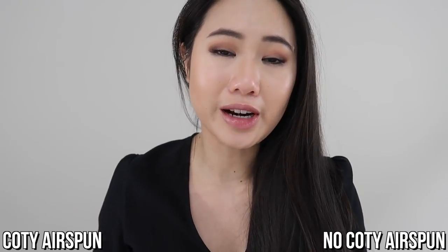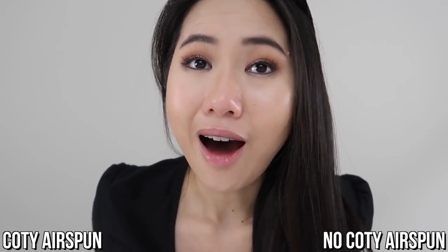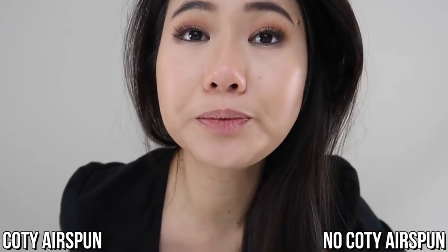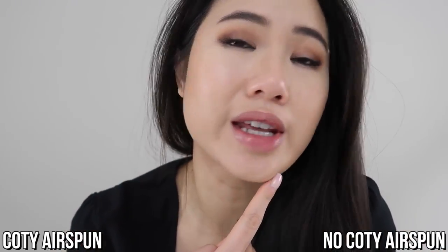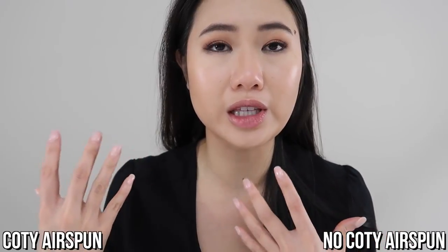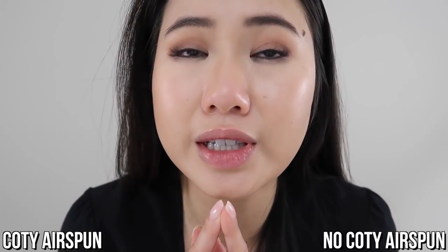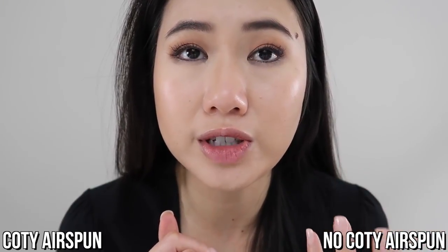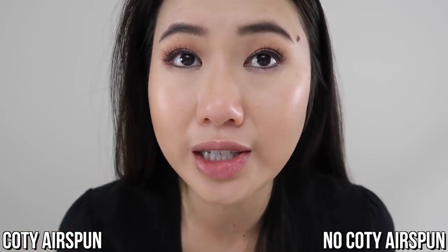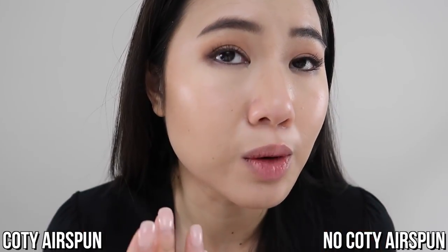Okay. So it is 10:30 PM right now. So it's been over nine hours since I put on my makeup and here are the results. I am actually pretty impressed with the Coty Airspun Translucent Face Powder because as you guys can see, this side is the one with the Airspun on and then this side is the one that doesn't have anything on it. You can definitely tell that the side with the Coty Airspun is a little bit more smooth. It's a little bit more diffused and it just looks softer in my opinion over the side that doesn't have it. If you take a closer look, you can definitely see that the side that doesn't have the Coty Airspun Translucent Powder is a little bit more oily. You can see where my nose is — that's where I produce the most oil on my face.